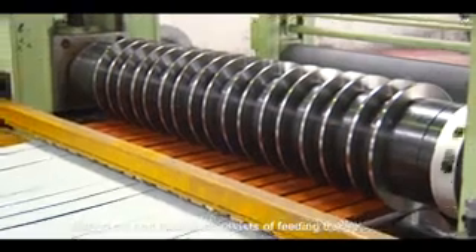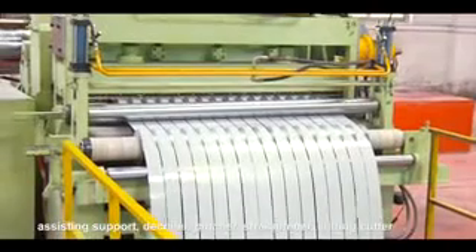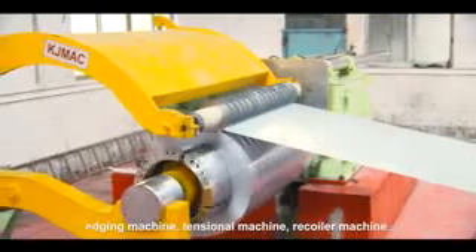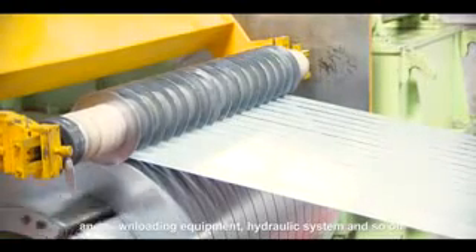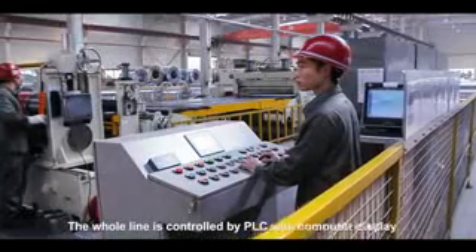It consists of a feeding trolley, assisting support, decoiler, pincher, straightener, slitting cutter, edging machine, tensional machine, recoiler machine, downloading equipment, hydraulic system, and so on. The whole line is controlled by PLC with computer display.